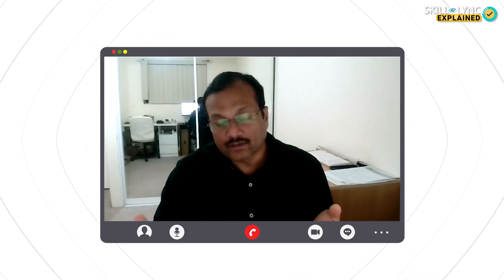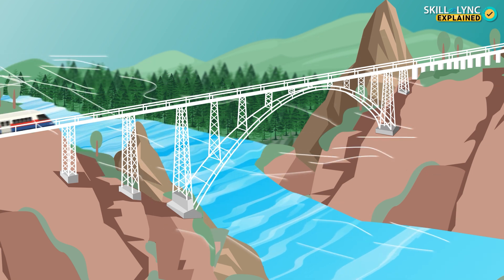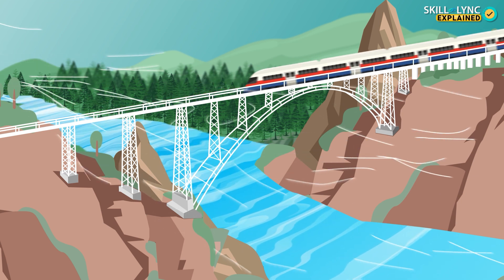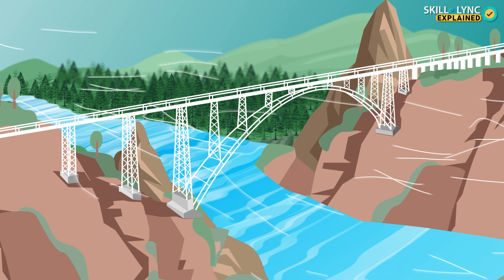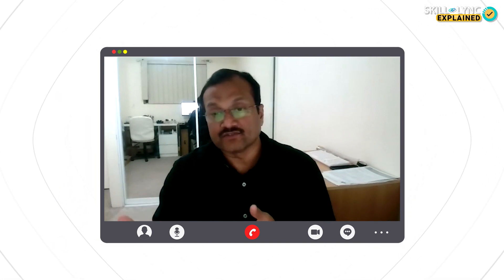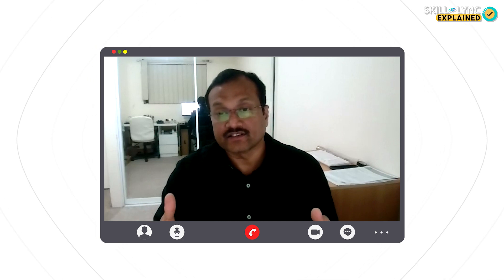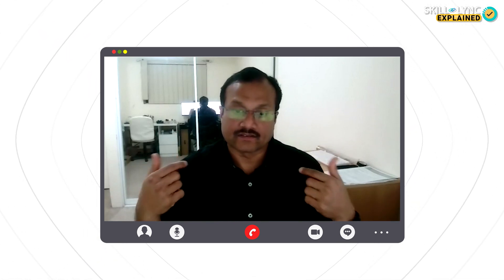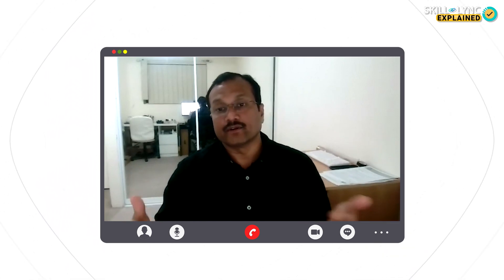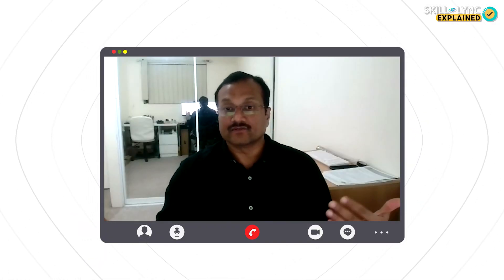To counteract resonance, engineers model the bridge and change the stiffnesses, and shape the deck so that wind flows smoothly over and under it without causing flutter, ensuring the natural resonance frequency is not reached. Before constructing the bridge, they do wind tunnel testing — a scale model of the bridge is placed inside a wind tunnel and wind forces are applied to check how the bridge behaves. Based on those results, they fine-tune the bridge design to ensure resonance is not reached and the bridge is safe against wind forces.